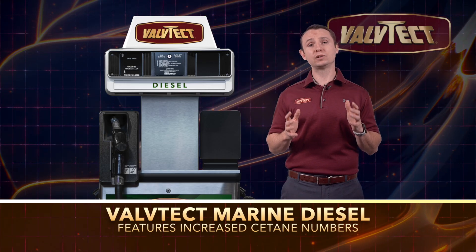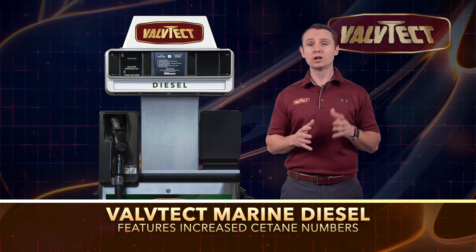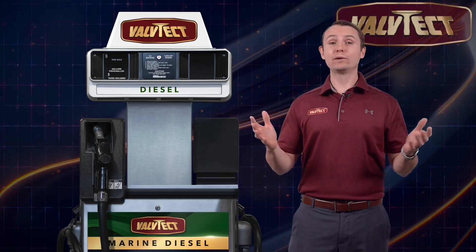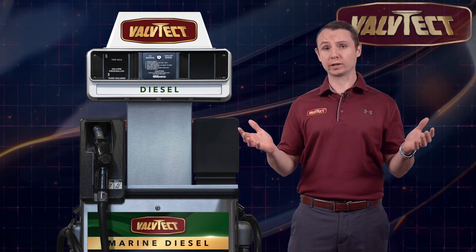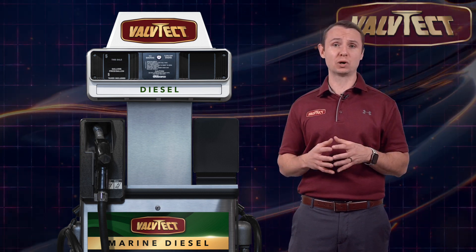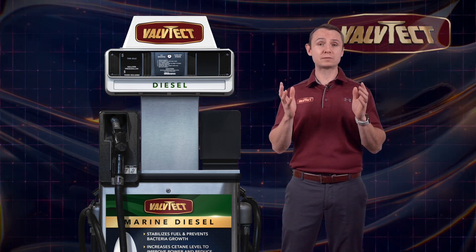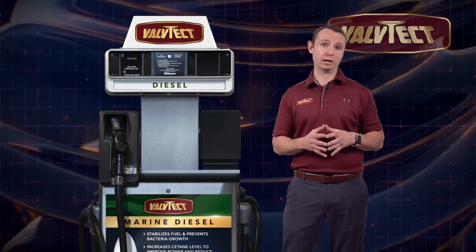Valtech Marine Diesel Fuel features increased cetane numbers to improve power while reducing smoke and exhaust emissions. We've all fished at the transom with the vessel trawling and have inhaled toxic diesel smoke from untreated diesel fuel. Prevent being overwhelmed by smoke and exhaust with Valtech Marine Diesel and keep on the fish.